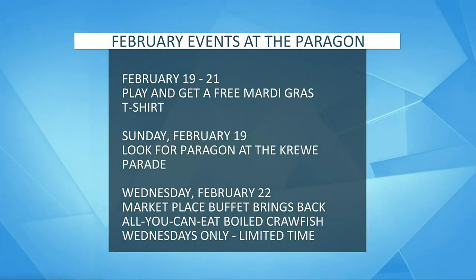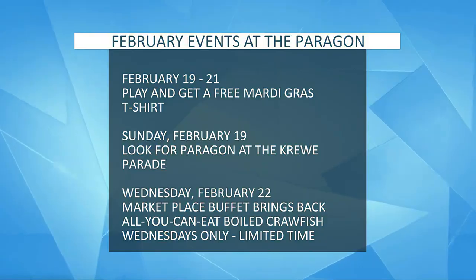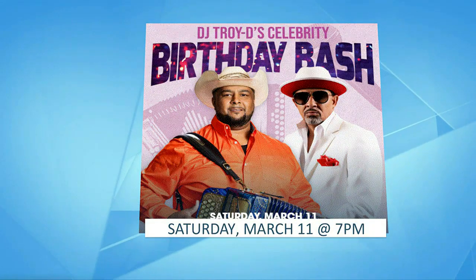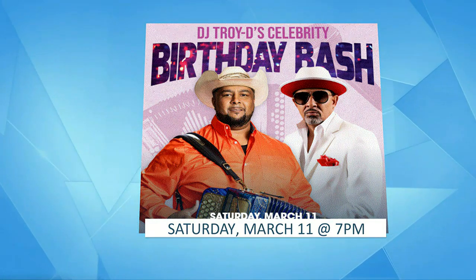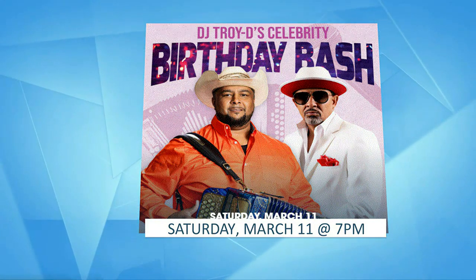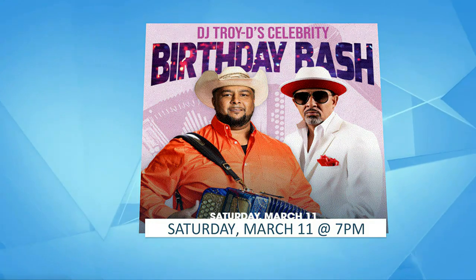February 19th, we will be part of the Alexandria Parade, so look for the crew of Paragon. We're going to make sure we throw lots of beads. And another big thing — March the 11th, we're going to have Keith Sweat performing live at Paragon as part of the Troy D Celebrity Birthday Bash in the Morris Center. Tickets are available starting at $40 at Ticketmaster. So come to Paragon and share the fun.